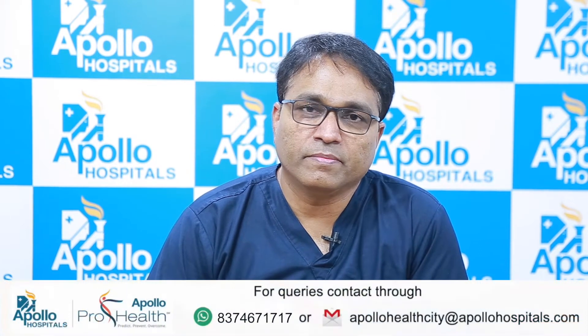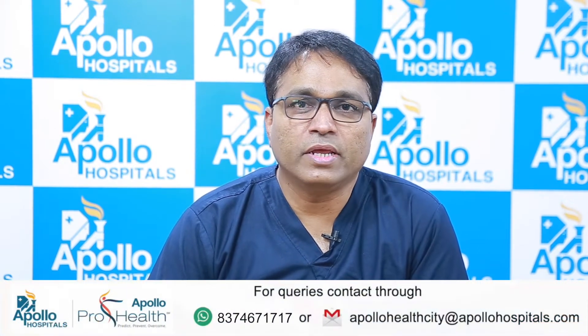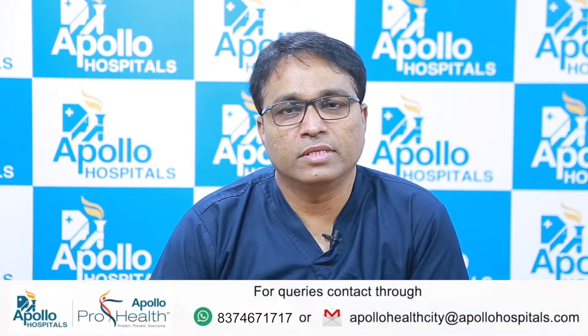Good morning. I am Dr. Soma Madan Reddy, consultant neurosurgeon at Apollo Hospital, Jubilee Hills, Hyderabad. Today, I will be talking about navigation systems in neurosurgery. Navigation systems have become a very integral part of neurosurgery these days.